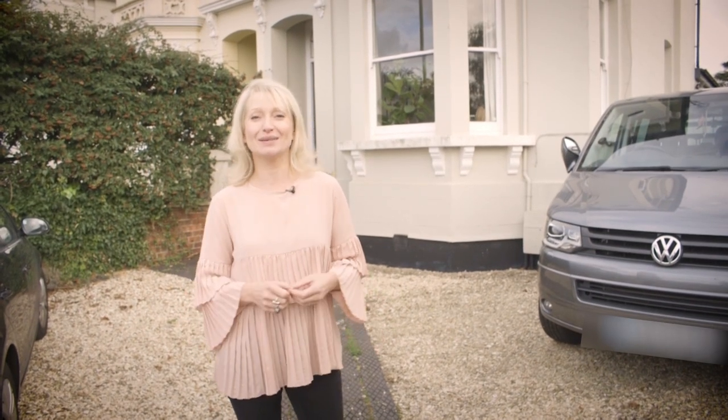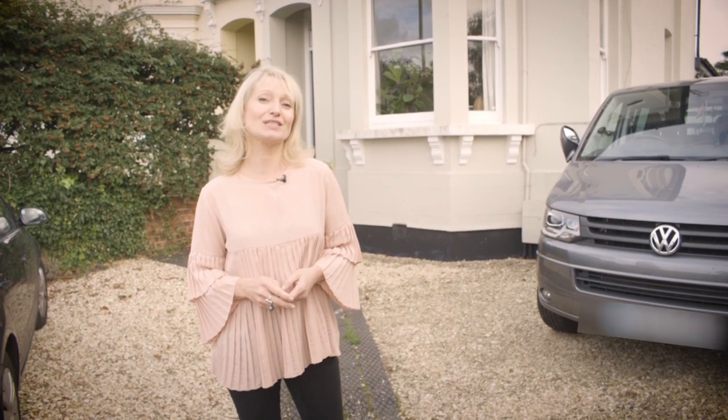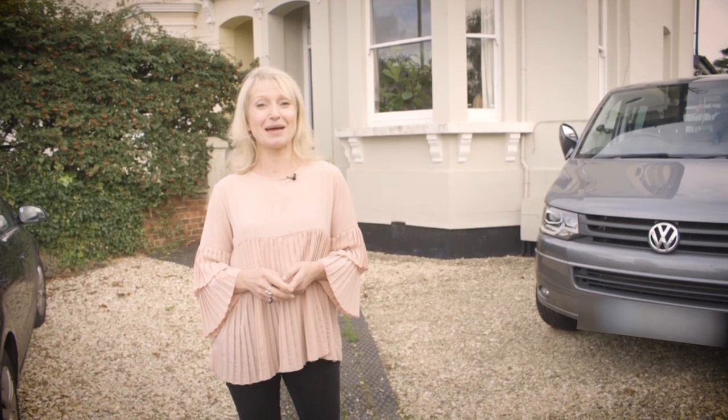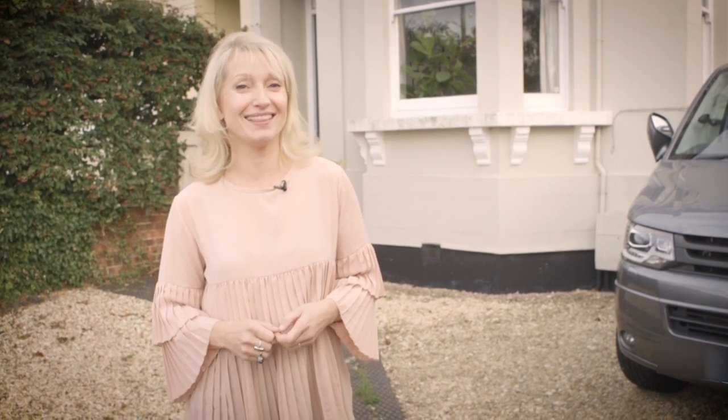So where am I today? I'm in Cheltenham. My name is Sian Astley and I'm here with Real Homes to have a look at some of the most amazing Instagram houses in the UK. This is Dee Campling's house — she's an Insta Queen and an interior designer. I'm dying to go and have a look inside this house. Come with me, let's go and have a nosy.